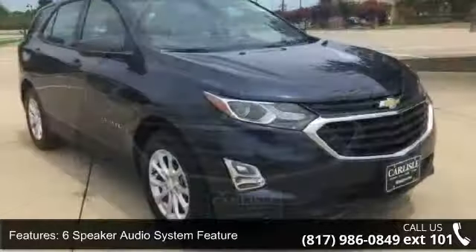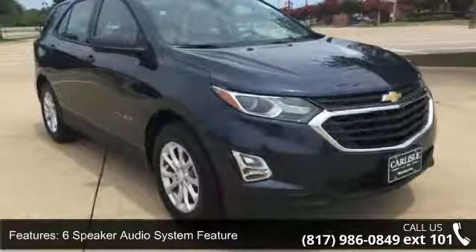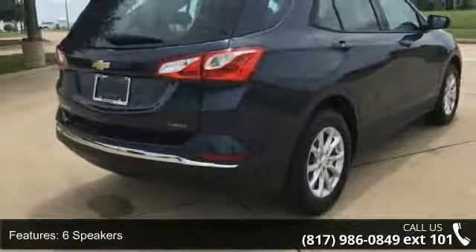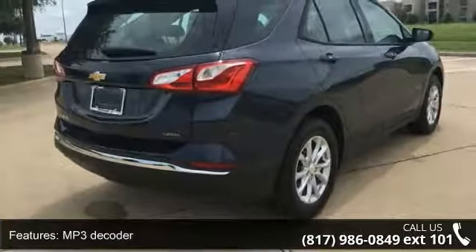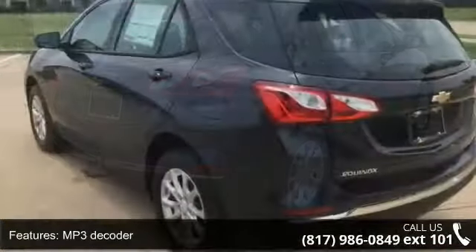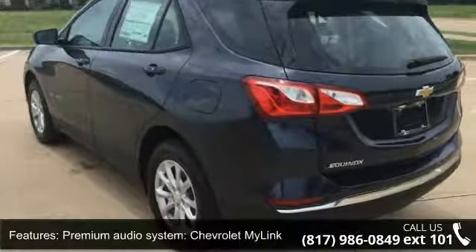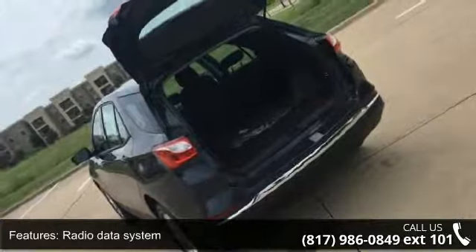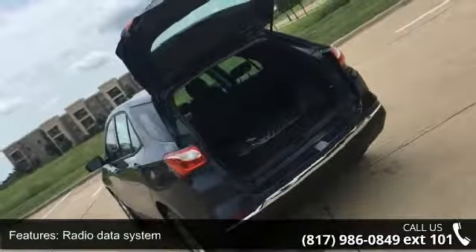Enjoy these notable features: 6-Speaker Audio System Feature, 6 Speakers, MP3 Decoder, Premium Audio System, Chevrolet MyLink, Radio Data System, Sirius XM Satellite Radio Delete, USB Port and Auxiliary Input Jack, Air Conditioning.